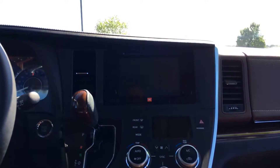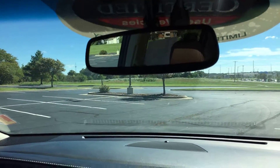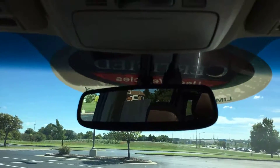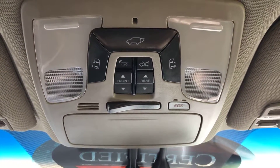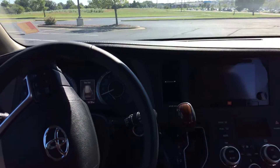It also has Toyota Entune and navigation, along with satellite radio. Going up, you have an auto-dimming rearview mirror with a directional compass in the upper right corner and HomeLink, so you can pre-program up to three separate garage door openers. From the overhead console you can also open any of the side doors or the rear hatch. It does have a sunroof — sunny skies today!